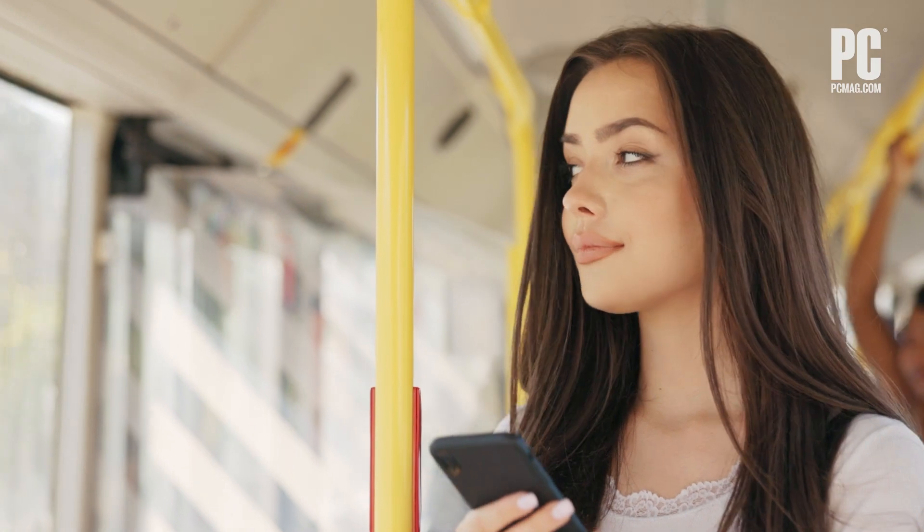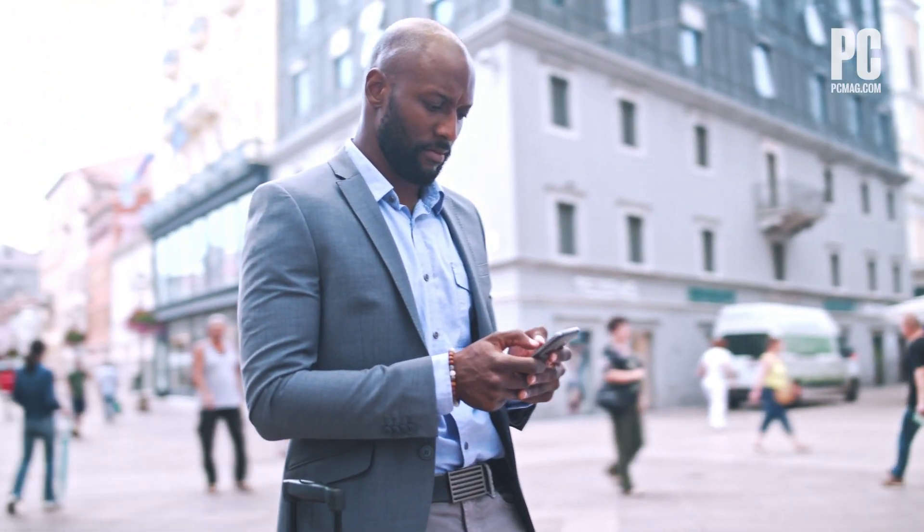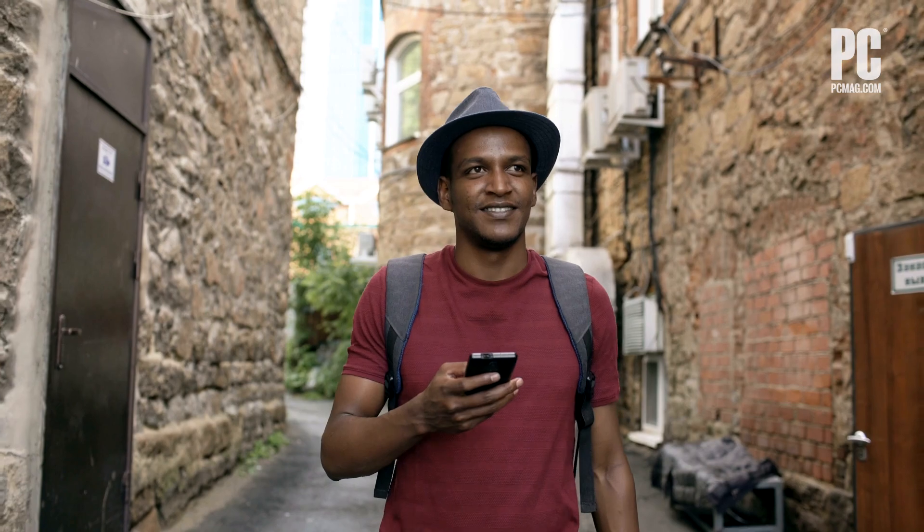Hi, I'm Sasha Siegen from PCMag.com. Summer travel season is here, so you are probably wondering about how to travel abroad with your cell phone, especially if you haven't done it before or you haven't done it in a while.